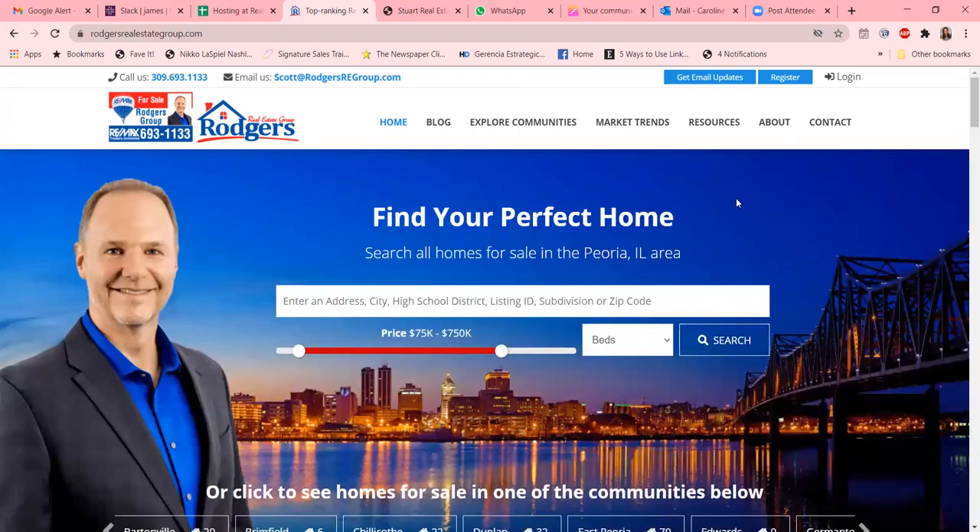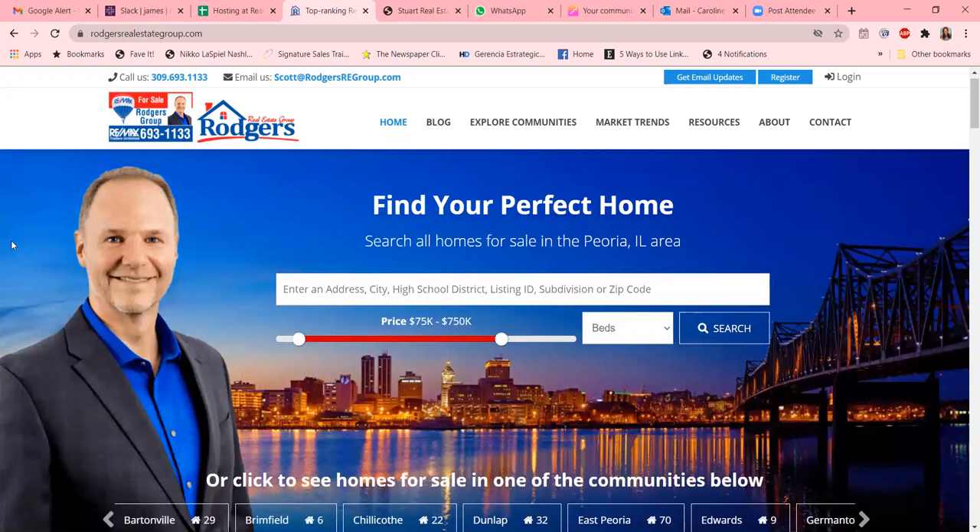We hope you enjoyed this look at the Rogers Real Estate Group and how they've integrated IDX Broker into making their site super awesome. Hope you enjoyed it.